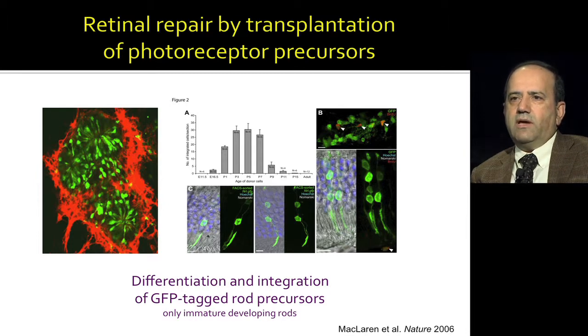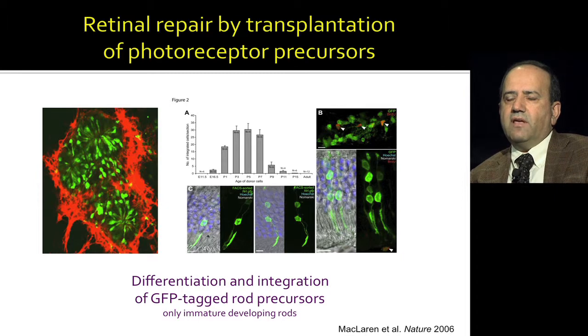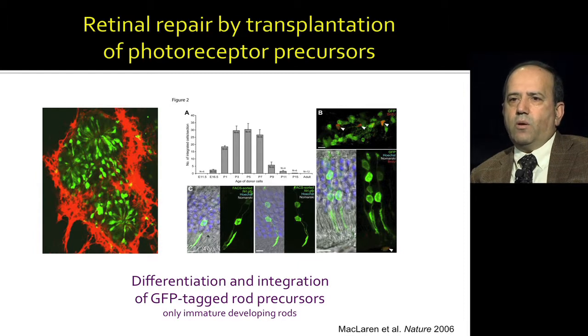These cells will not only differentiate, but also integrate within the retina and could give you some function. But you need to have immature developing rods — once cells fully differentiate and have outer segments, they can no longer integrate within a degenerating retina. This has been a very exciting development. A large number of labs have now been trying to use this technology to approach stem cell-based therapy for retinal repair.